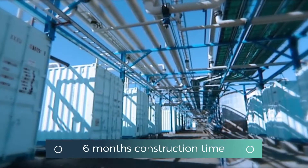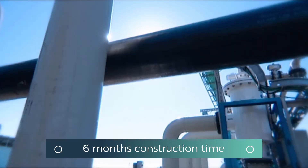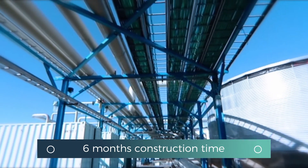It's taken six months to build this plant from start to completion. This is a world record. If we were to build a permanent desalination plant, it would take years.